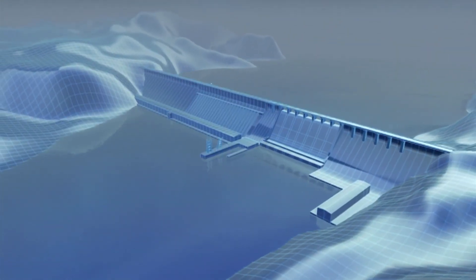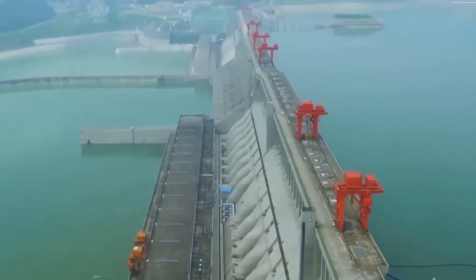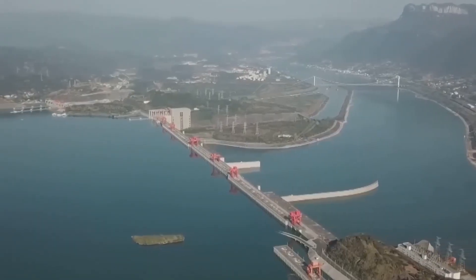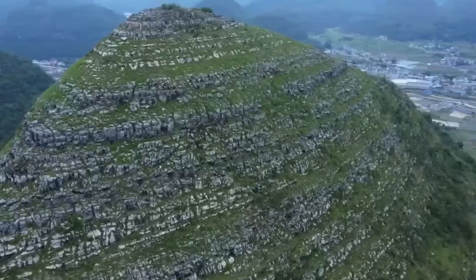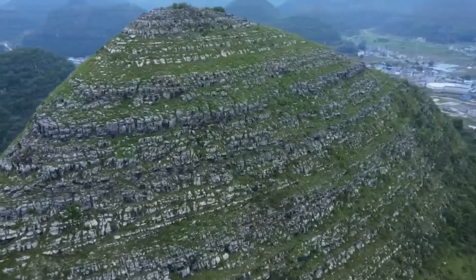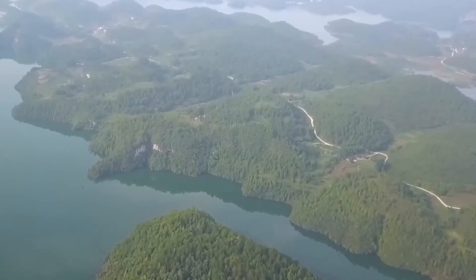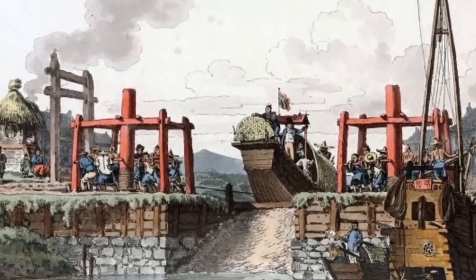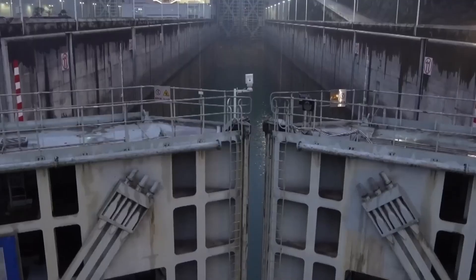Dams are powerful feats of engineering, built to generate electricity, control floods, and store water. However, they also create serious obstacles by blocking the natural flow of rivers. This wall divides a river into two separate sections — the upper one, with the massive reservoir, and the lower one, where the water level is much lower. The difference in height between these sections can exceed 100 meters. Historically, the solution to this problem was the use of locks. The first locks appeared in China as early as the 10th century, during the construction of the Grand Canal. But locks have their limitations.